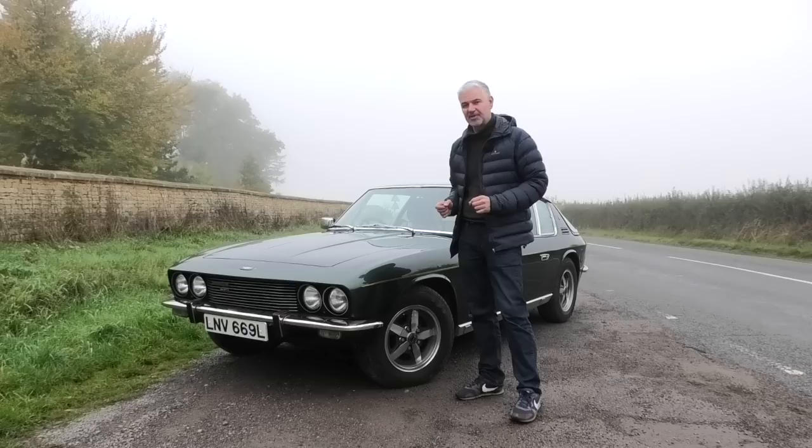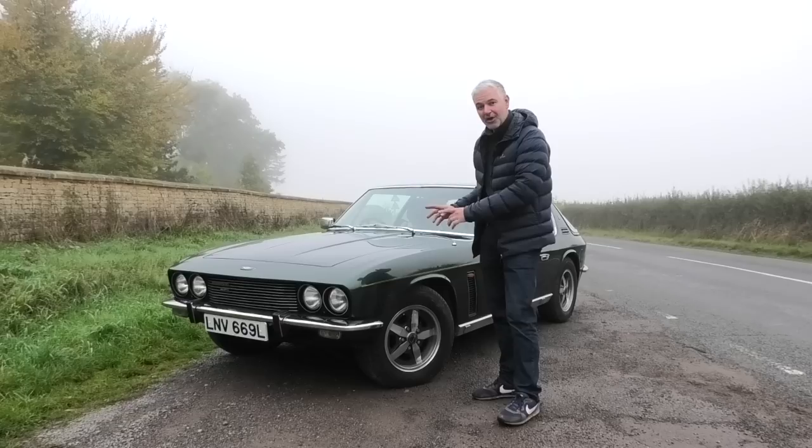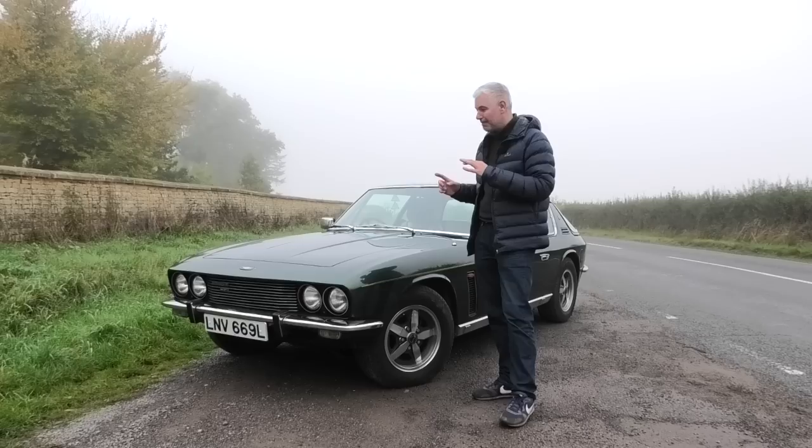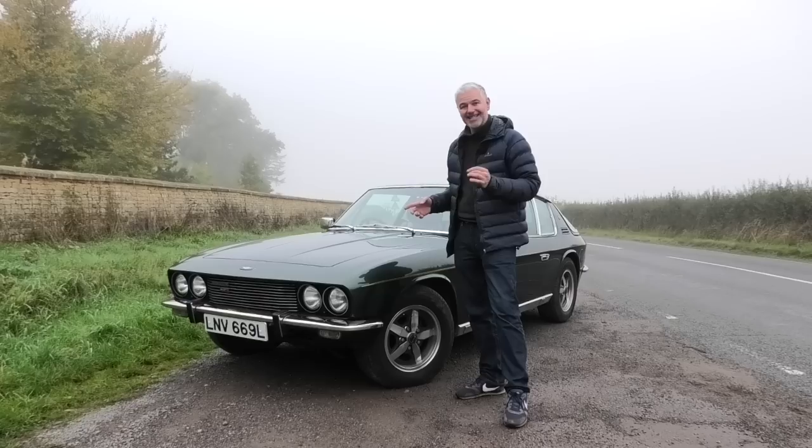Hello everybody, welcome to number 27. I'm Jack, and today I'm here to talk to you about the Jensen Interceptor. This is a fascinating car because it is yet another example of a failing British car industry, but crucially this was actually a really good car yet it still bankrupted Jensen. On the surface it makes absolutely no sense — this was Jensen's most successful car; 6,000 were sold between 1966 and 1976.